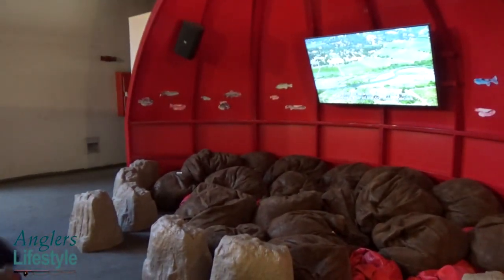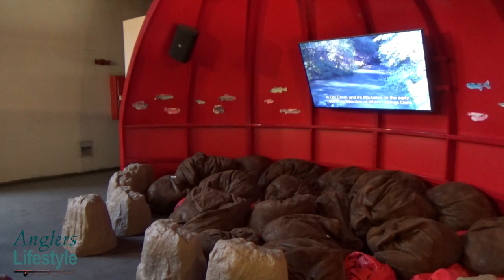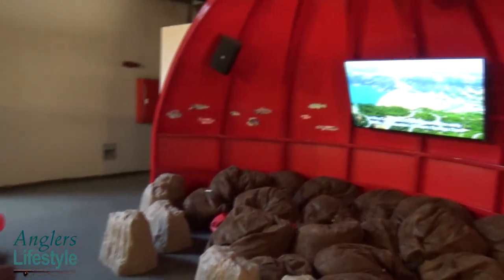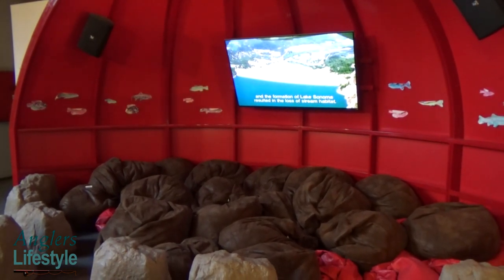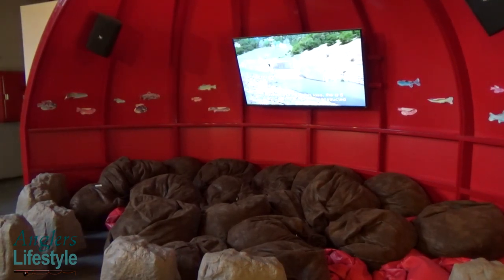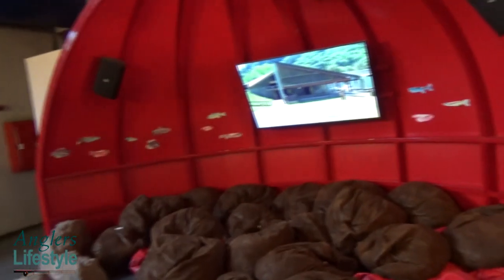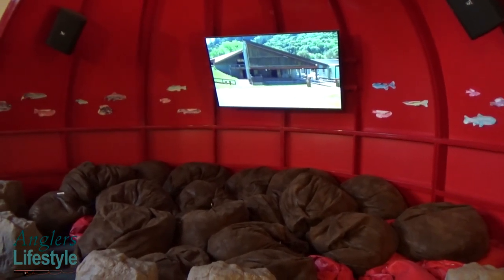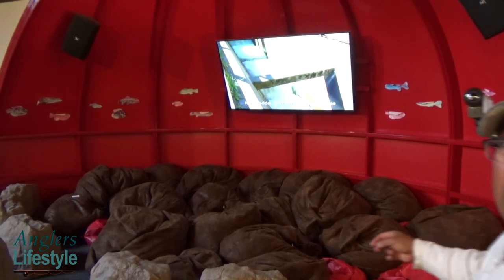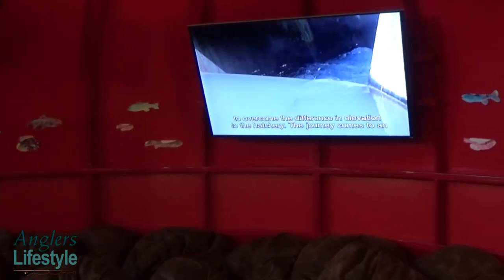As part of this hatchery tour, we get to watch a video first. The video explains that for centuries, migrating coho salmon and steelhead trout have used this watershed. In the early 1980s, construction of Warm Springs Dam and the formation of Lake Sonoma resulted in the loss of stream habitat. To compensate, the U.S. Army Corps of Engineers constructed the Don Clausen Fish Hatchery, operated by the California Department of Fish and Game. A fish ladder near the base of the dam allows fish to swim up to the hatchery.